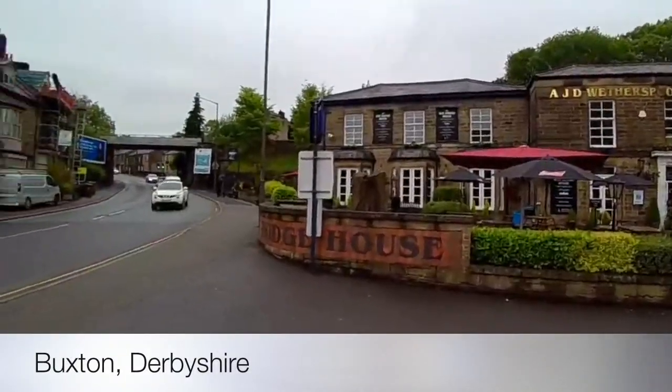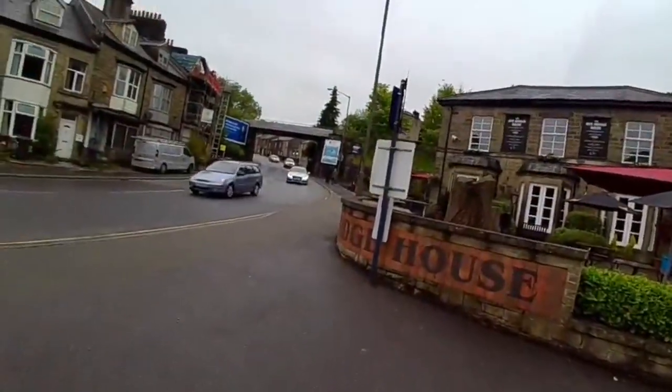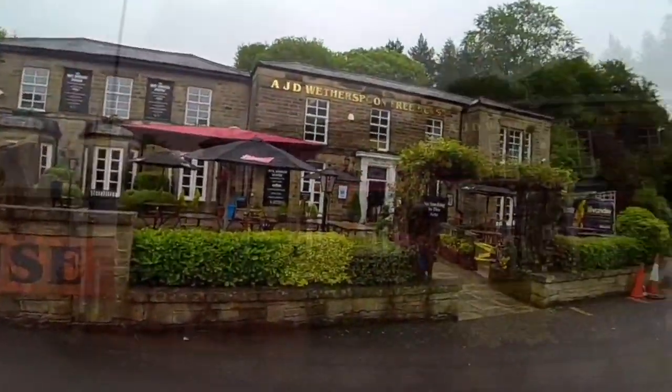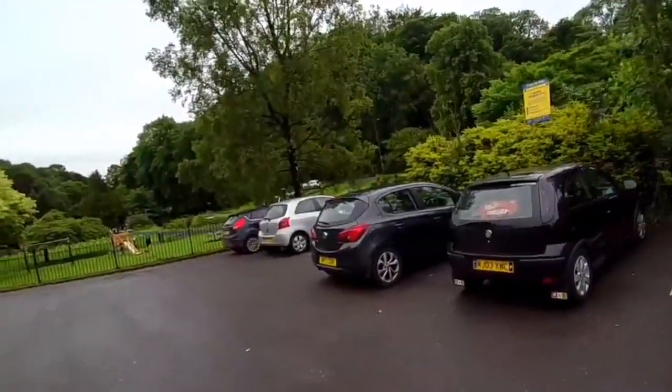We are at the Weybridge, our favourite Wetherspoons. We've come for breakfast on the 4th of July, the day all the pubs open. It's just on the edge of the park — a really nice location here in the Peak District. Let's go in.